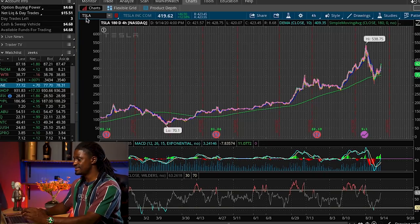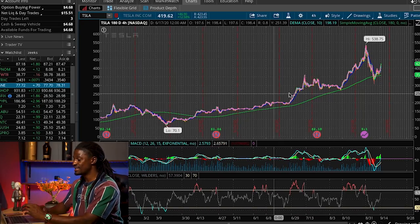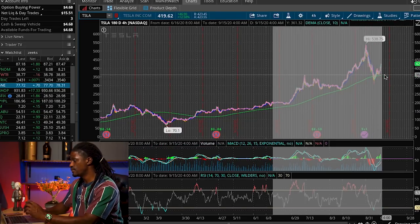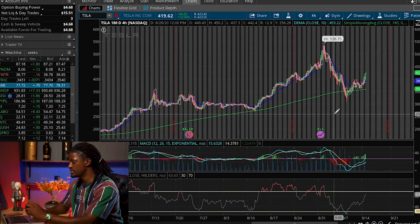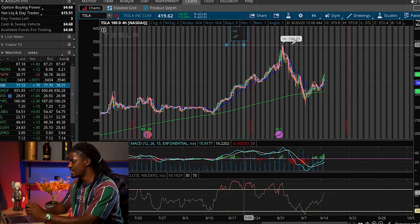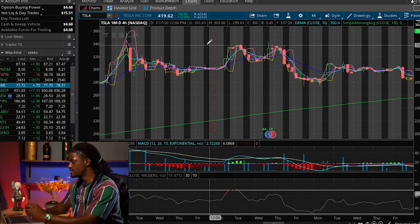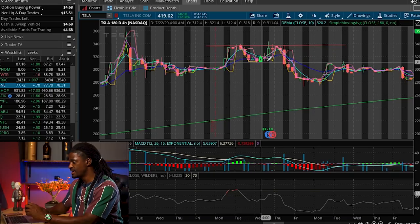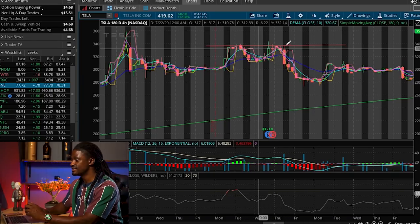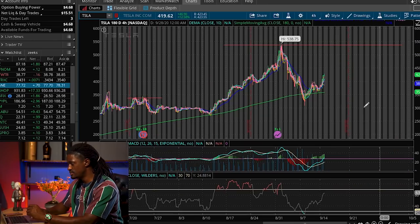Here we are on ThinkOrSwim — this is Tesla, ticker TSLA. We have the four-hour 180-day chart pulled up, so every bar represents four hours of trading. To see how Tesla might trade over the next couple of days, I'm going to draw a line here because Tesla likes to form a double top. A double top is when Tesla comes up, touches this line, gets rejected, comes back down, touches the line again, and gets rejected again — that's two tops.